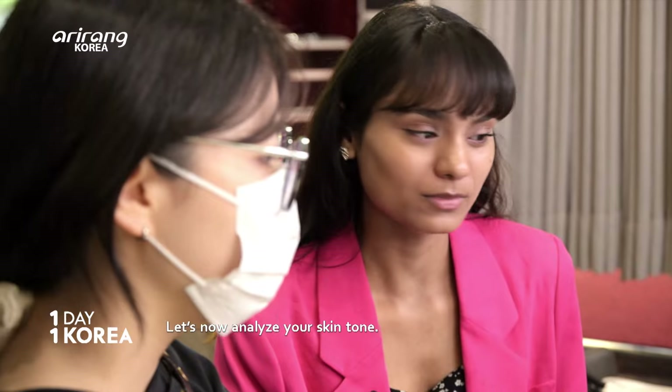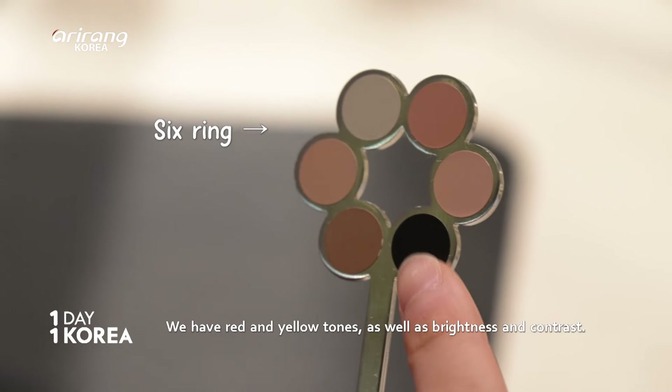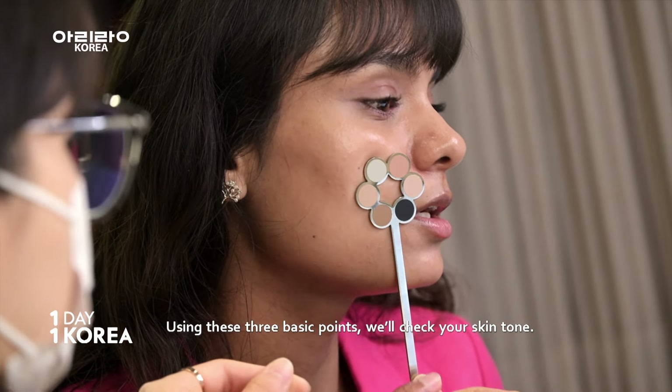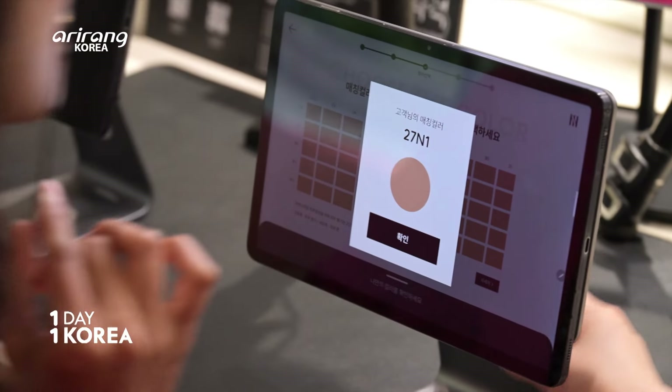Let's look at your skin tone. If you look at your skin tone — red tone. You can analyze your skin tone with the device, and the result is… 27N1.